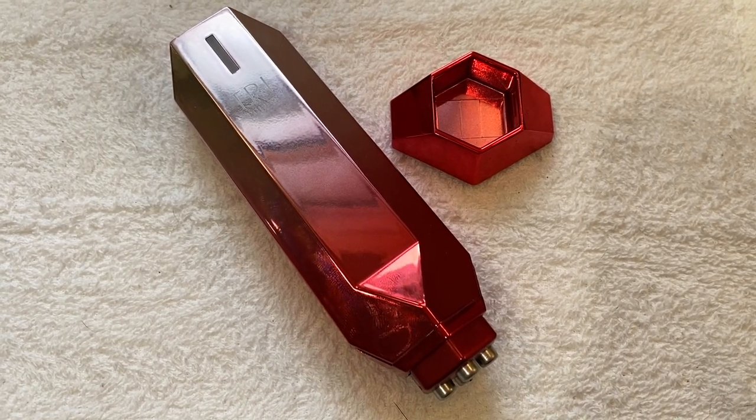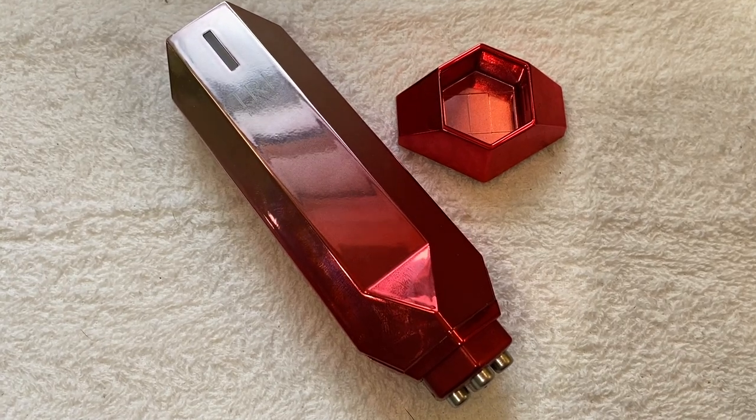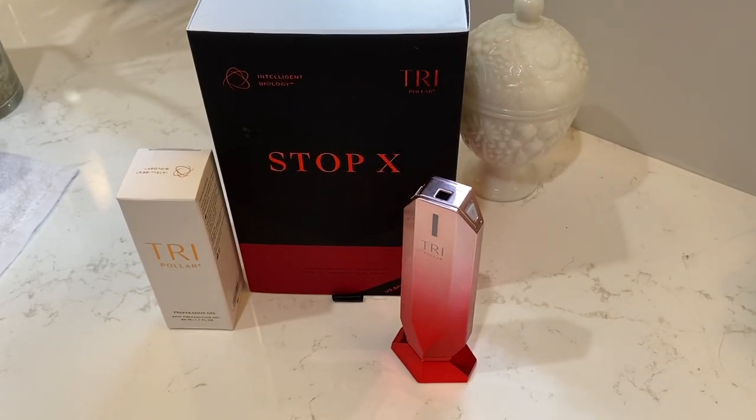What's in the box? Aside from the device with its lid that doubles as a stand, you get a power cable and a small tube of preparation gel.